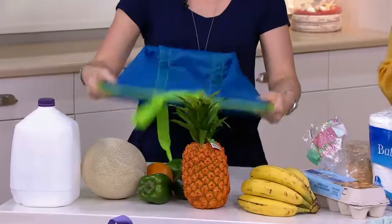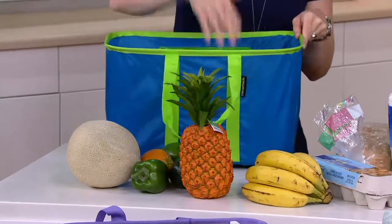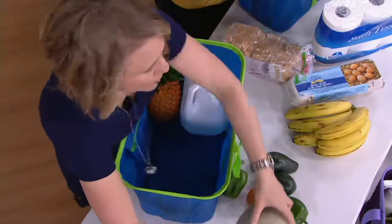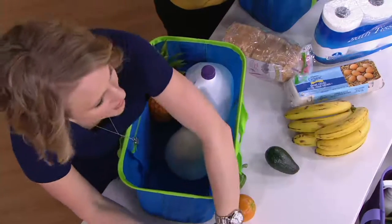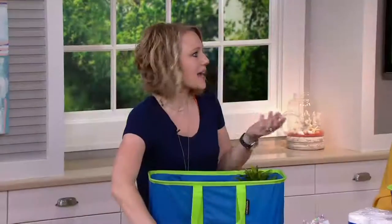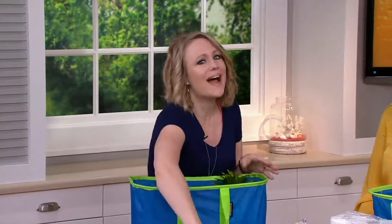Each one holds 25 pounds, so don't be afraid to load these up. Put the gallons of milk, put the two-liter bottles of soda for your summertime parties, your Memorial Day barbecue. Put your heavy watermelon in there so it's not rolling around your car this summer. I always tell the story that I found a watermelon in my car last summer and I didn't know how long it had been there — I asked the kids and they didn't know either — so I had to throw it out because it could have been months.